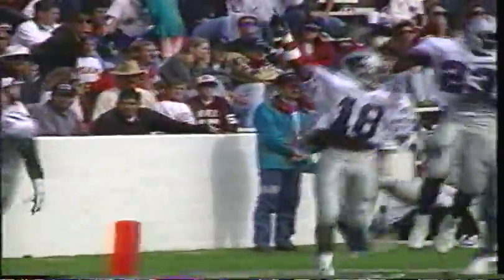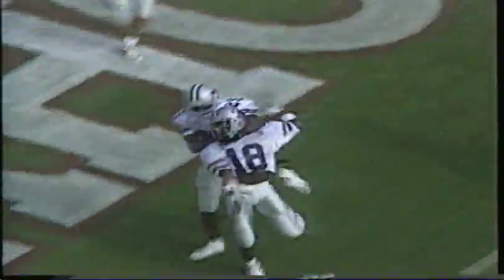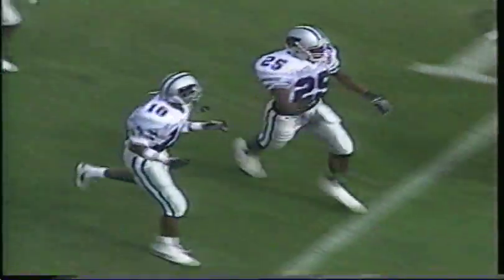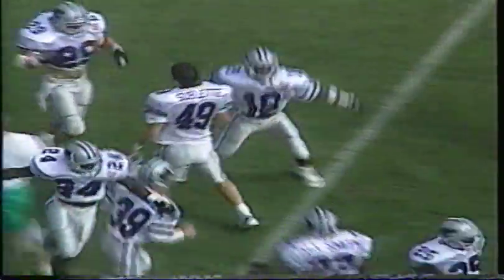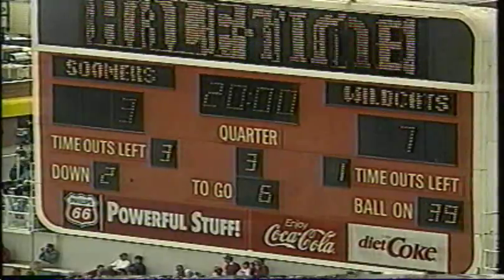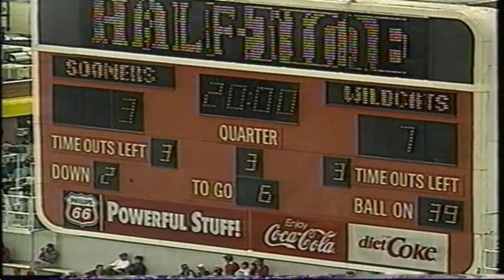K-State got a blocked punt here two years ago and it set up a touchdown. Chuck Marlowe blocks his third punt of the season. It was picked up by Gordon Brown, and Kansas State gets a special teams touchdown. That play produced K-State's only first half points, and the Wildcats took a slim 7-3 lead in the locker room at halftime.